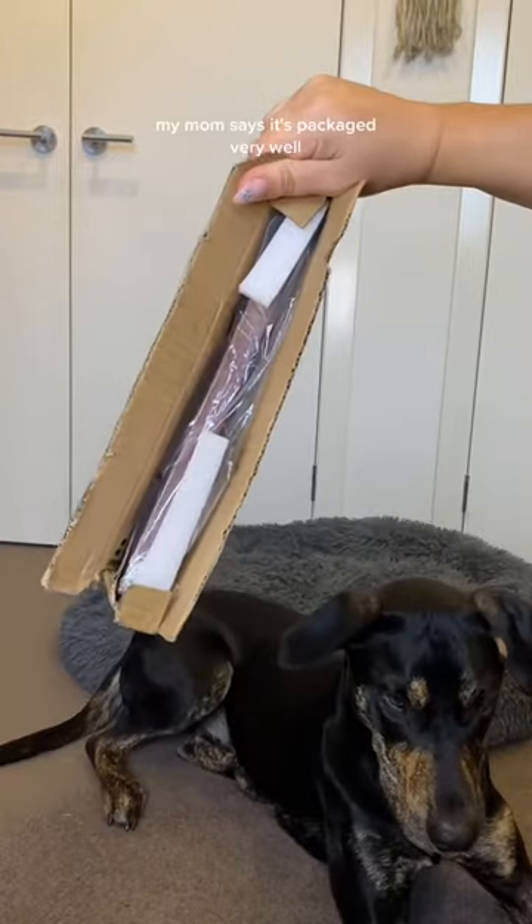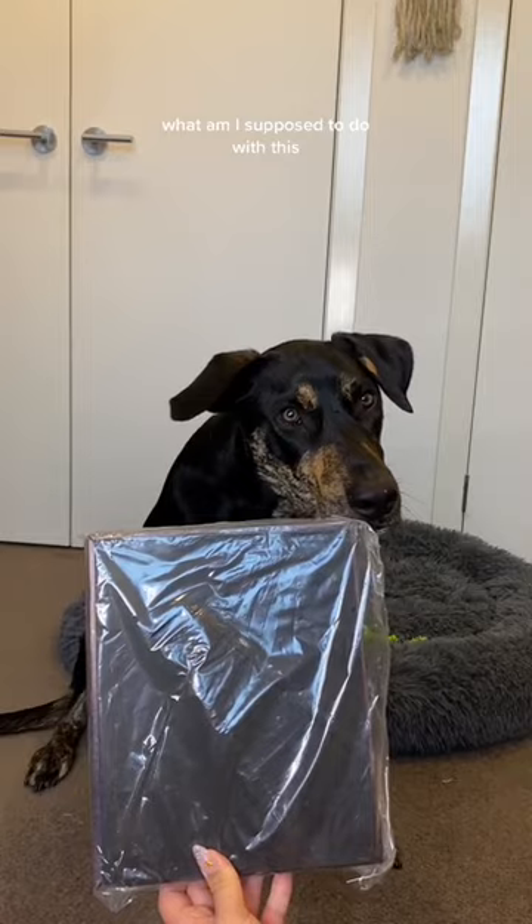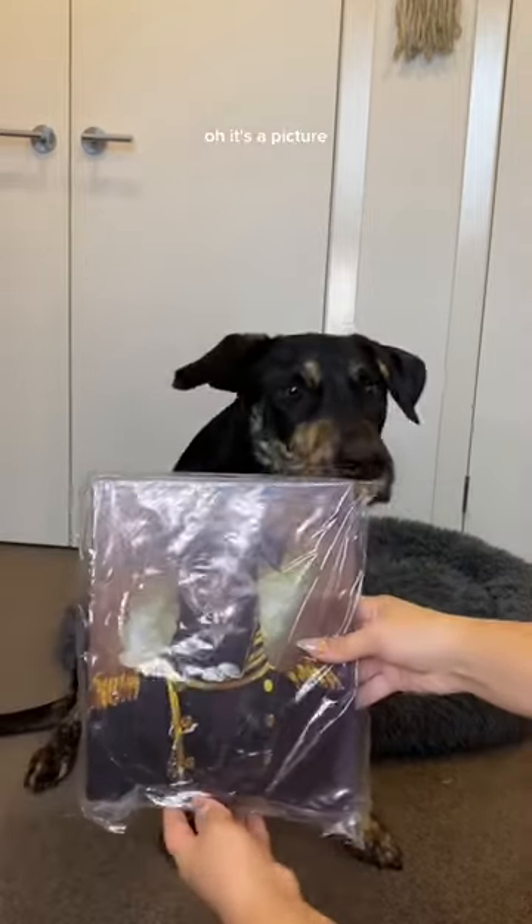My mom says it's packaged very well. Oh, now what's in here? Just a black box. Why'd they send me a black rectangle? What am I supposed to do with this? Oh, it's a picture. I think that's me. Let's get this plastic off.